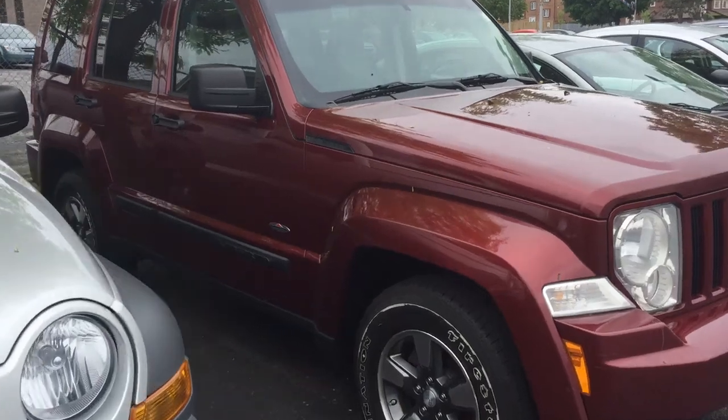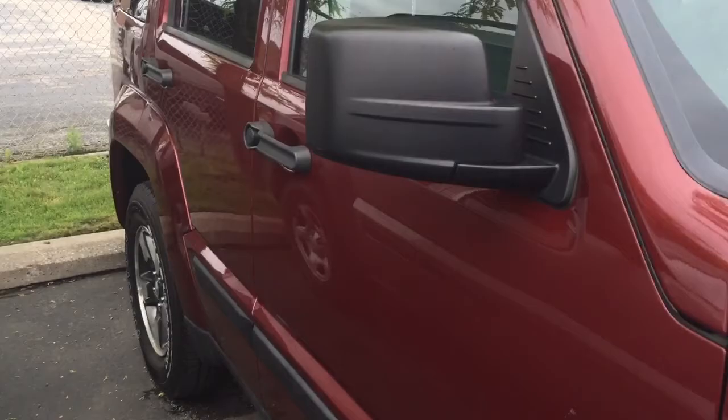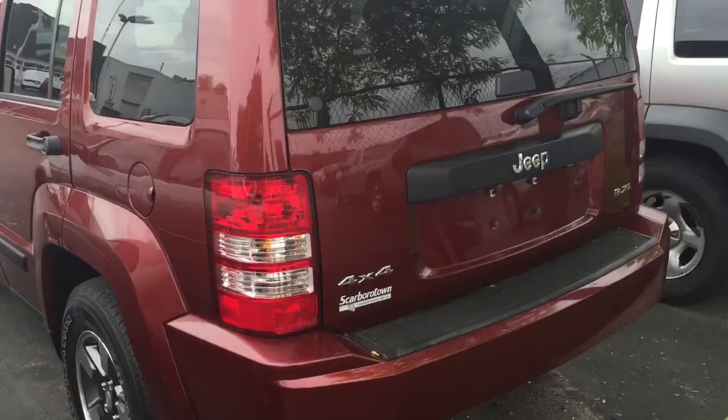Hi Jeff, this is a 2008 Jeep Liberty. They were built pretty well the same thing as a Dodge Nitro — same size, chassis, engine, configuration, cargo volume. Anyway, I just thought I'd show you this. I know you're looking for a Dodge Nitro, and there are a couple of cosmetic differences, but I thought you might be interested in this one.